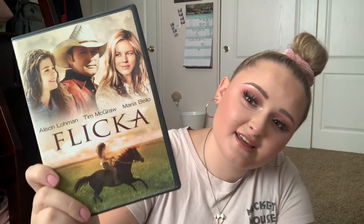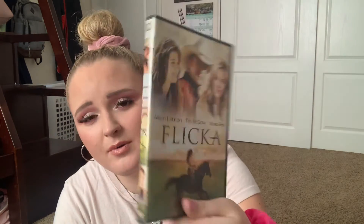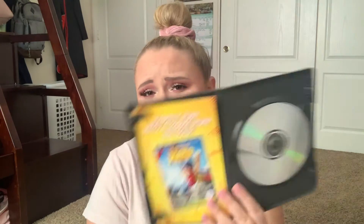We've got a classic tearjerker — Flicka. I remember seeing this in the theaters with my mom when I was a little girl and we both cried when certain events would occur. But this is a really good classic movie. We bought it on DVD right after we saw it in theaters and I think this is that same DVD.